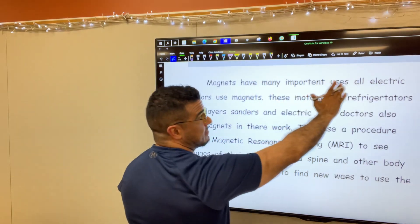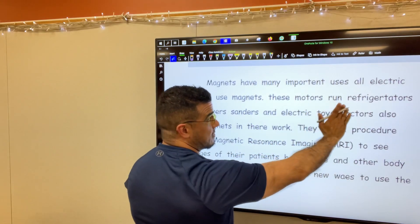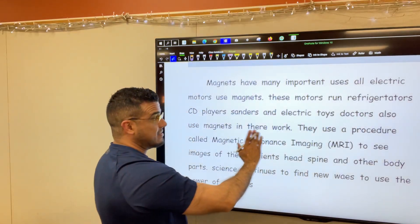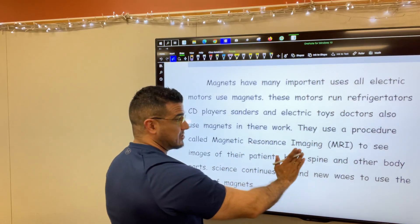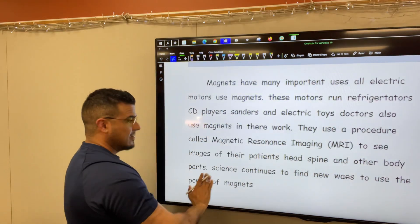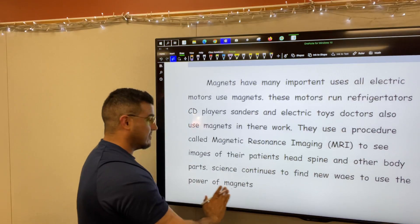So magnets have many important uses. All electric motors use magnets. These motors run refrigerators, CD players, sanders, and electric toys. Doctors also use magnets in their work. They use a procedure called magnetic resonance imaging, MRI, to see images of their patient's head, spine, and other body parts. Science continues to find new ways to use the power of magnets.